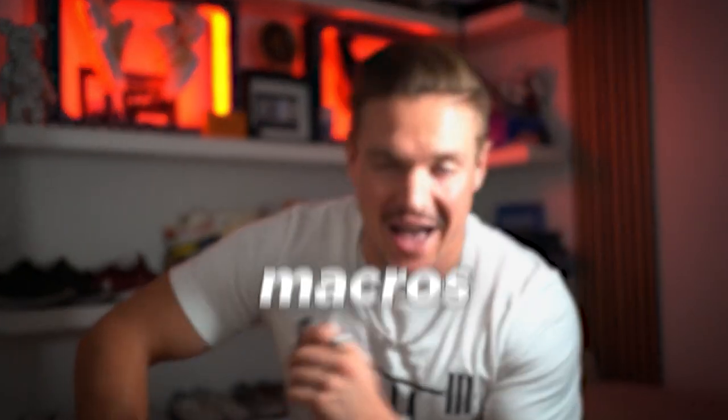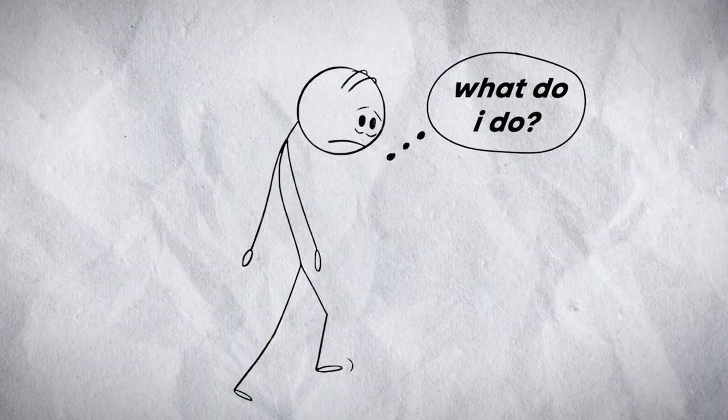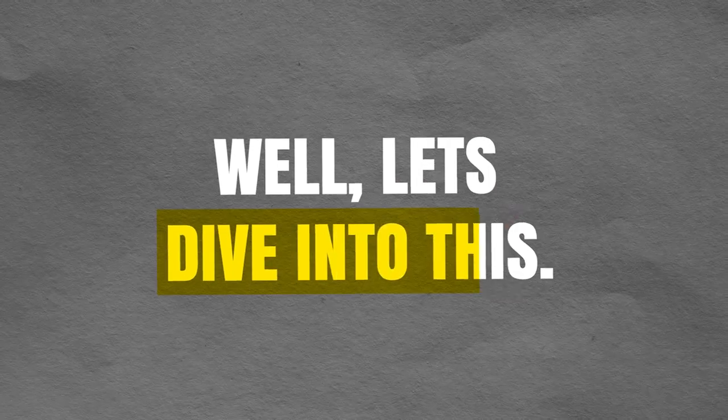Let's talk about macros. It's pretty surprising to me, but one of the biggest challenges people have is not knowing how much food they should actually be eating on a daily basis. So in today's video, I'm going to break down exactly how to calculate your macros and ultimately help you figure out how much protein and how many calories you should consume on a daily basis, and also what really matters. Do your fats and carbs matter? Let's dive into this.